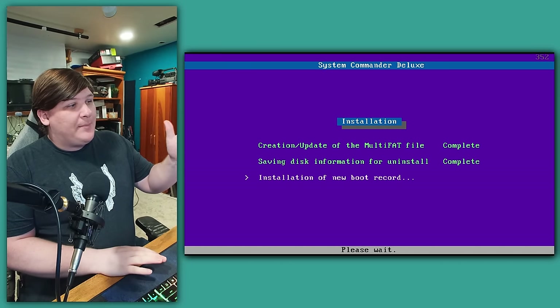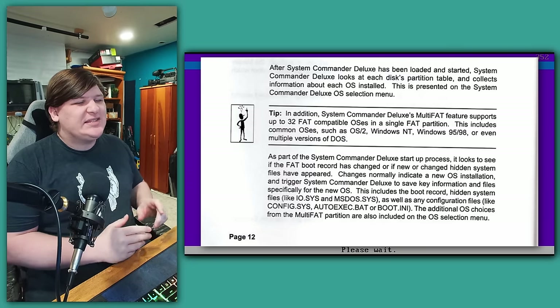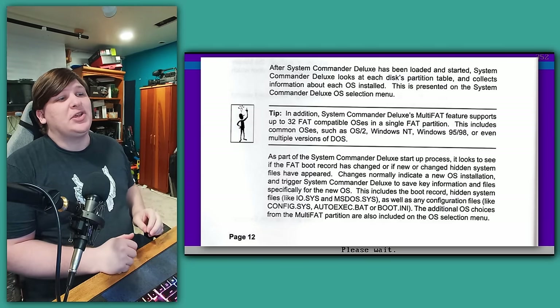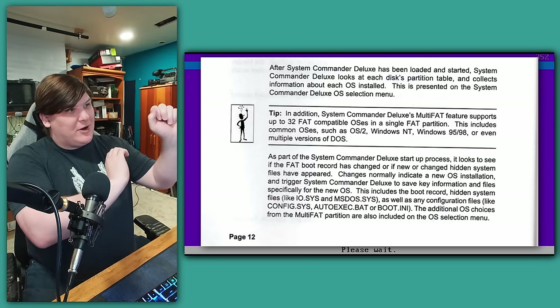Then it says it's creating and updating the MultiFAT file. The manual doesn't really explain what this term means. It says it allows you to install as many as 32 OSes on the same partition, as long as they all support the file system. I don't really know what to make of that, but let's press on.